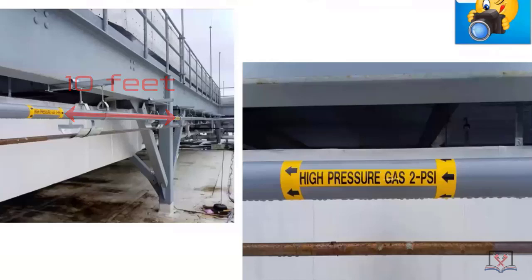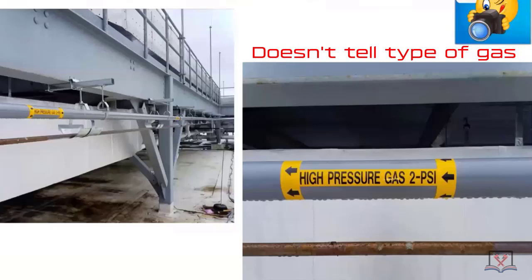It doesn't tell you the type of gas. In this case it was natural gas, so the yellow is indicating we have high pressure. Typically your code book says 'elevated.' It is elevated — a lot of inspectors will let 'high pressure' go, but it's really what we call elevated pressure.